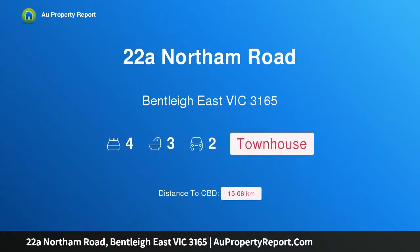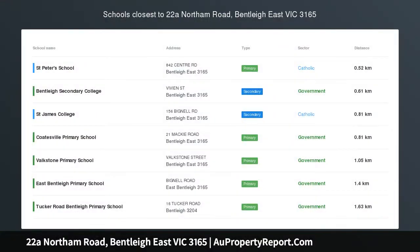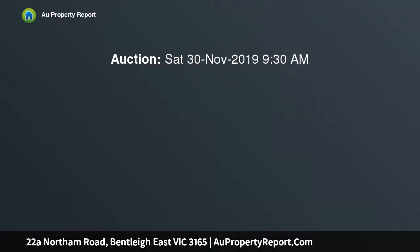I am glad to introduce property 22A Northern Road, Bentley East Victoria 3165. Brand new street front style and class, a vision of executive class and contemporary excellence, this side-by-side home will tick all your lifestyle boxes while delivering unsurpassed comfort and style.